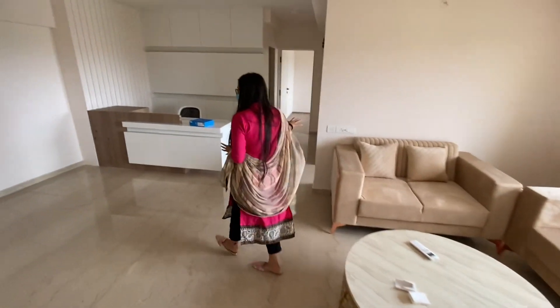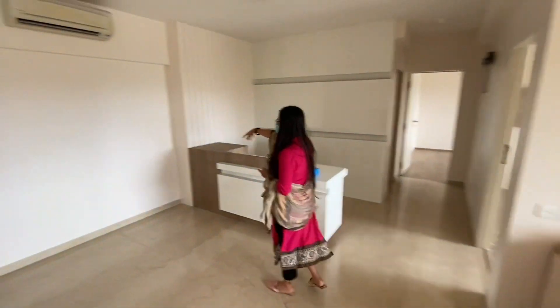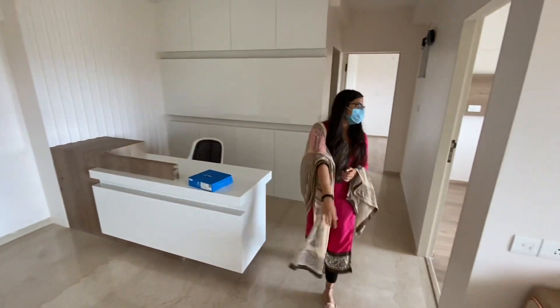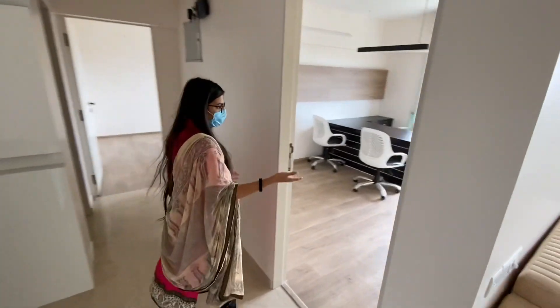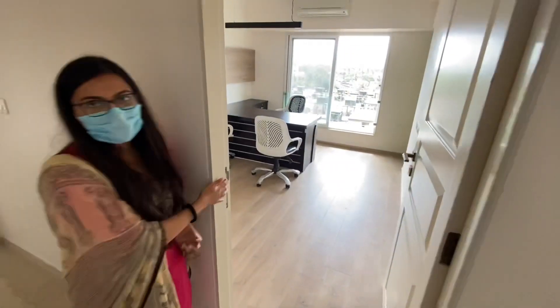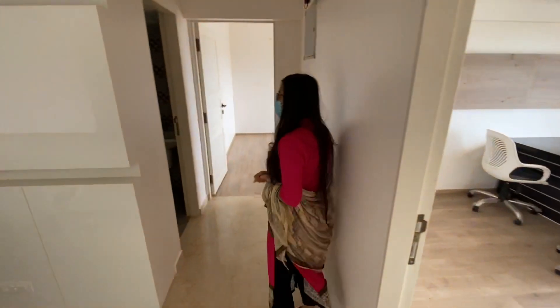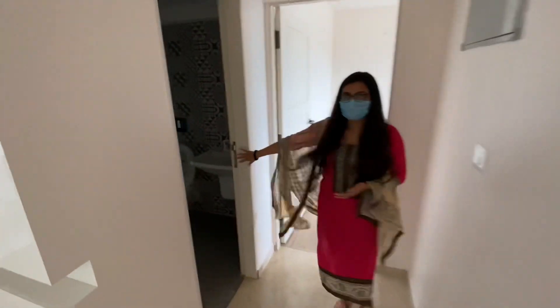This is your living room area. And your kitchen is going to come over this side. And this is another master bedroom. You can convert this into a master bedroom as well. And this is your formal washroom.